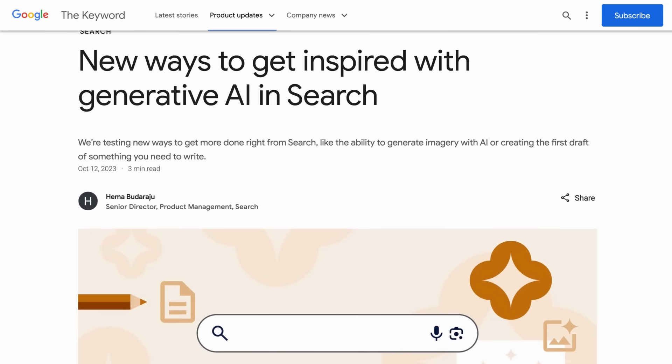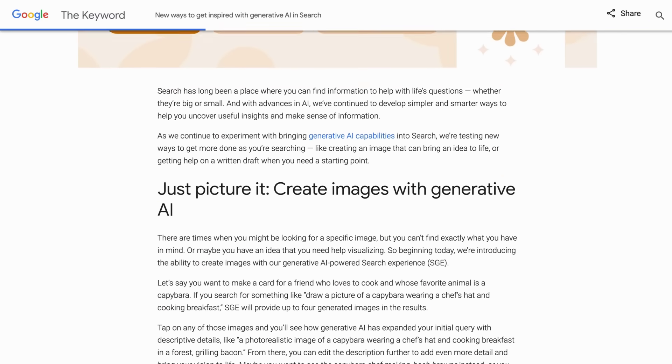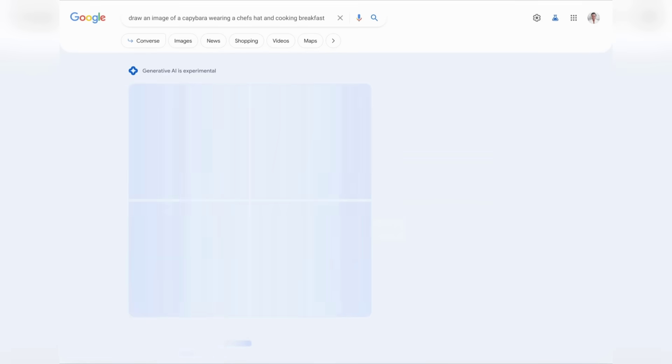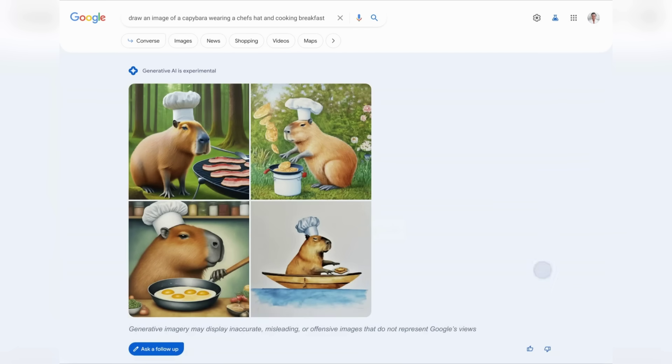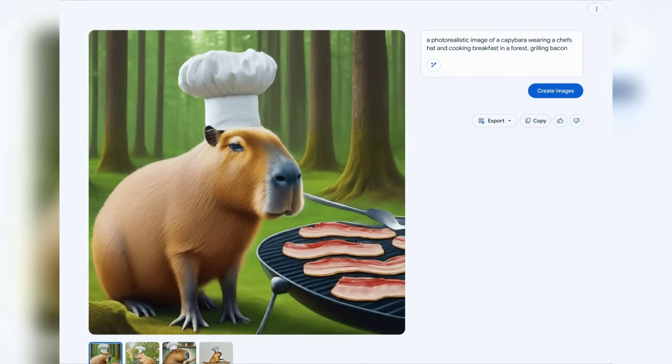Moving over to artificial intelligence now, and a couple of weeks ago Google added some new generative AI feature tests to search results, allowing users to generate images or text directly amongst other items. This feature is currently experimental and is available if you sign up to Google's AI Search Labs program.